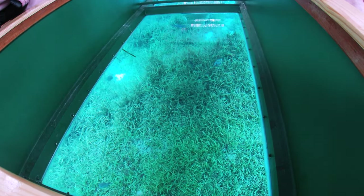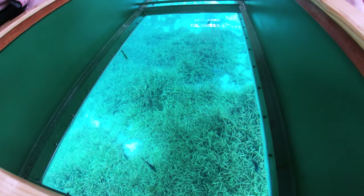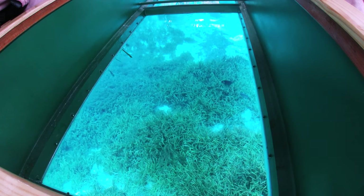And here it kind of comes into view here in just a second. You see that underneath the boat now?